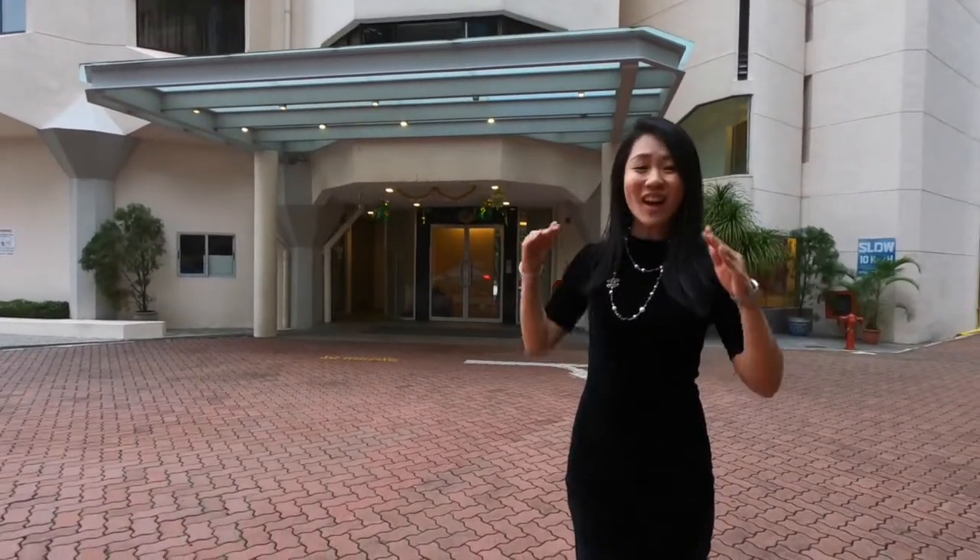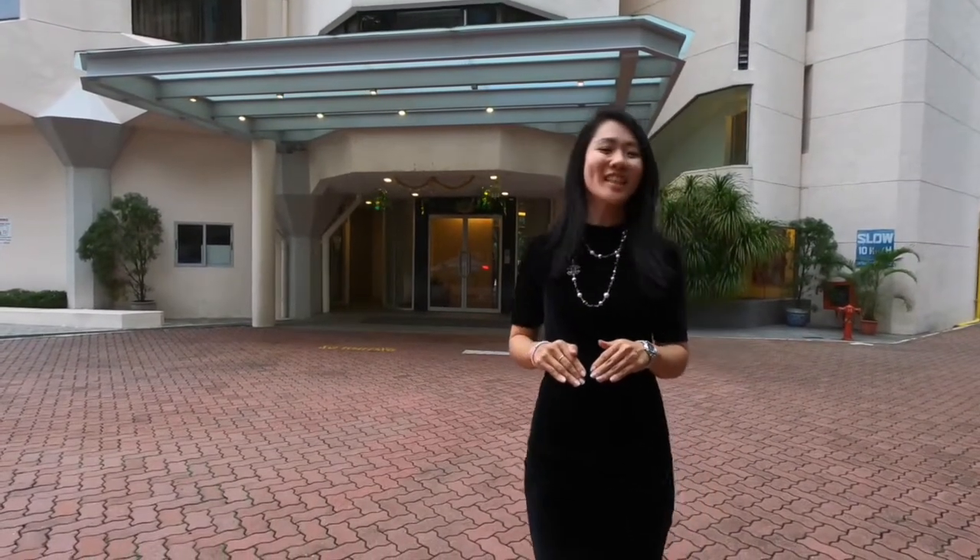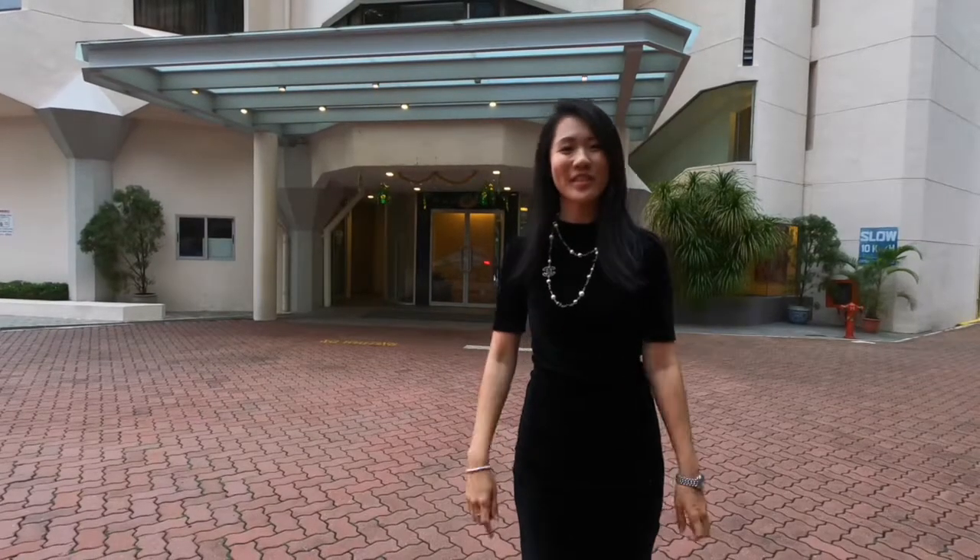High Point is a condominium nestled in the heart of the Orchard District, a place that needs absolutely no introduction to all Singaporeans.